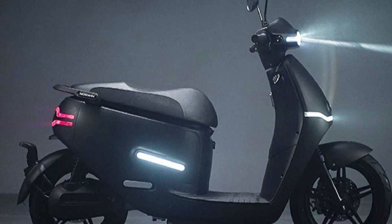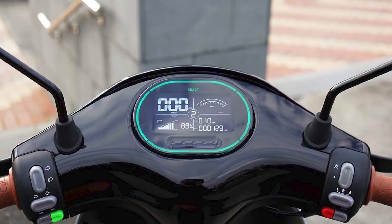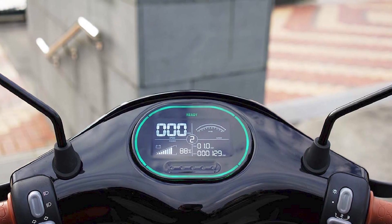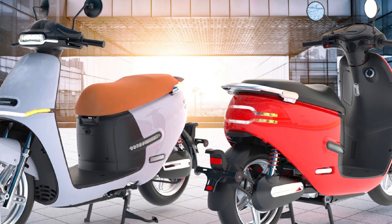Pros: fast and nimble handling, good range, affordable price, stylish design, comfortable riding position, plenty of storage space, and good standard features. Cons: not as much legroom as some other scooters, chain drive can be noisy, and not as quiet as some other electric scooters.